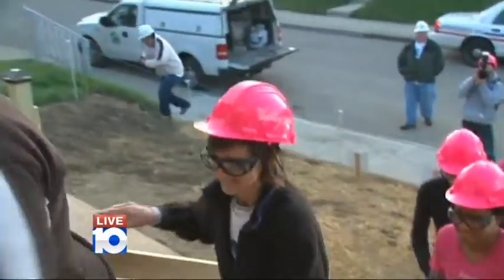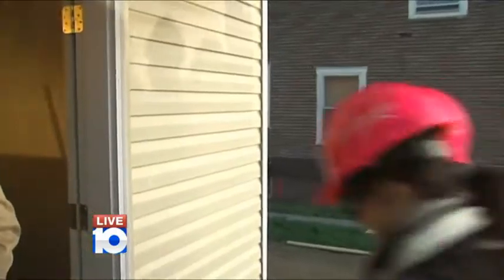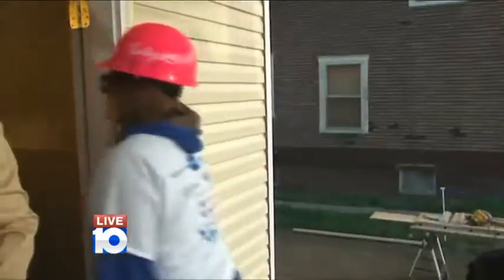Since our Home of Hope build began, some viewers have asked me: what kind of experience do you need to bring to the table to be a Habitat volunteer? The perfect person to answer that question is Habitat for Humanity Mid-Ohio CEO E.J. Thomas.